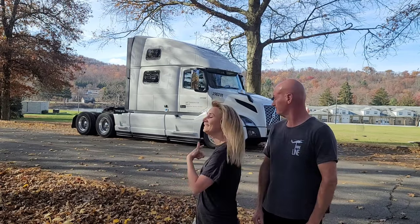Hey guys! Just like we promised, we were gonna make a video for you guys of our 2023 Volvo V&L 860. That's right. There it is.